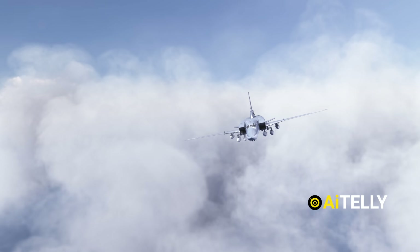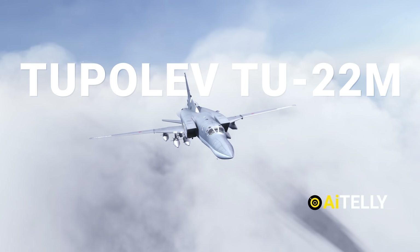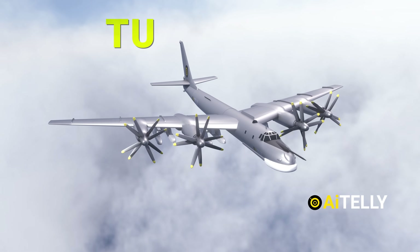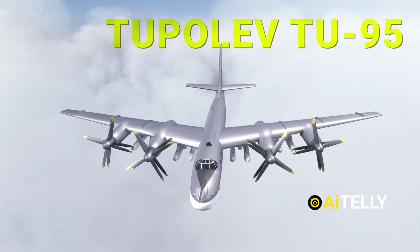Russia has different types of nuclear-capable bombers, namely the Tu-22M supersonic plane, the Tu-160 White Swan, and finally the contra-rotating propeller Tu-95, which will remain in service until the year 2040.